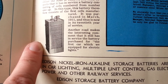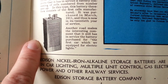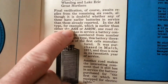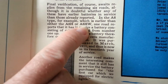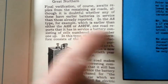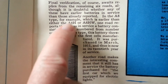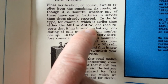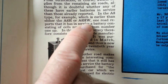Another road makes an interesting comment that it still has in service the battery purchased for the first car which it equipped for electric lights. To clarify: A8 is the base height type, and A8HW is height and width. The A8 was the first — no extension. When you see 'H' it means it is taller, giving more capacity for electrolyte; 'W' means it is wider. So A8HW has both increased height and increased width.